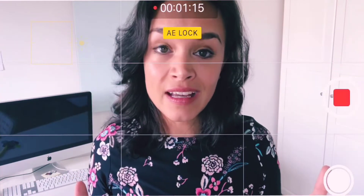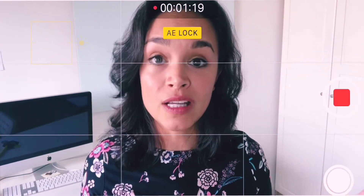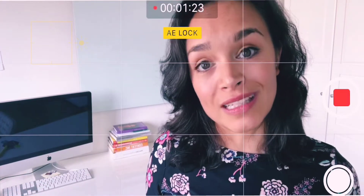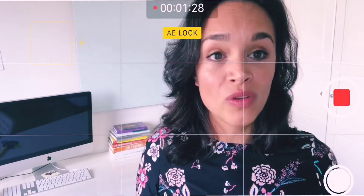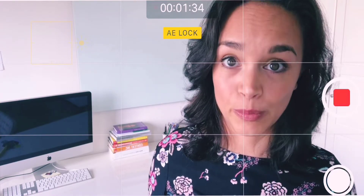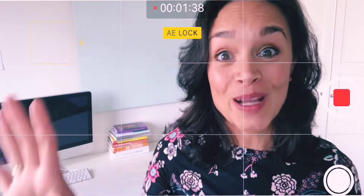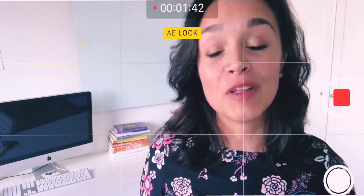The second thing I do instead of standing right in the middle — I use the rule of thirds. I'm standing a little bit to the side, actually standing on one of those lines. You can also use a grid, and you can turn the grid on if you are using your smartphone, for example. Just go to your camera settings, turn it on, and it will always be on the screen, just like I'm showing you now. It's very helpful.